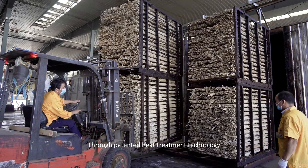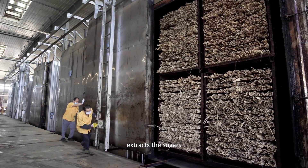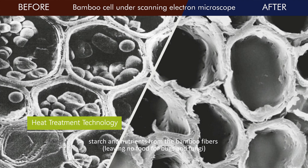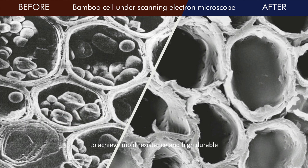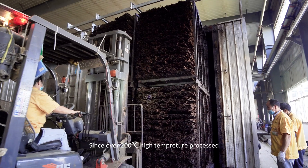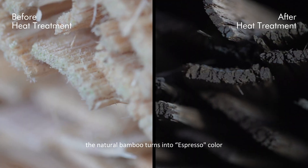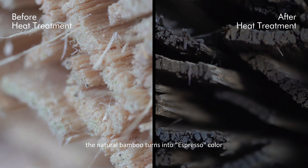Through patented heat treatment technology, extracts the sugars, starch and nutrients from the bamboo fibers, leaving no food for bugs and fungi, to achieve mold resistance and high durability. Since over 200 degrees Celsius high temperature processed, the natural bamboo turns into espresso color.